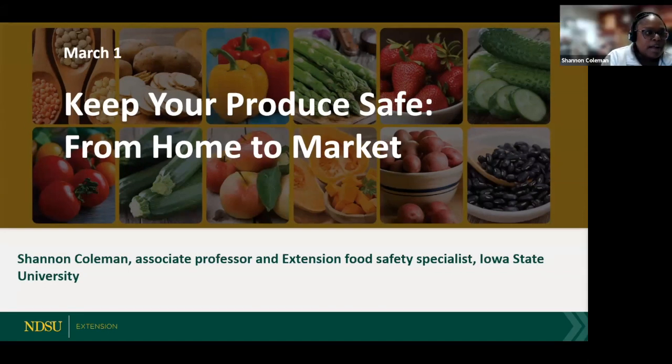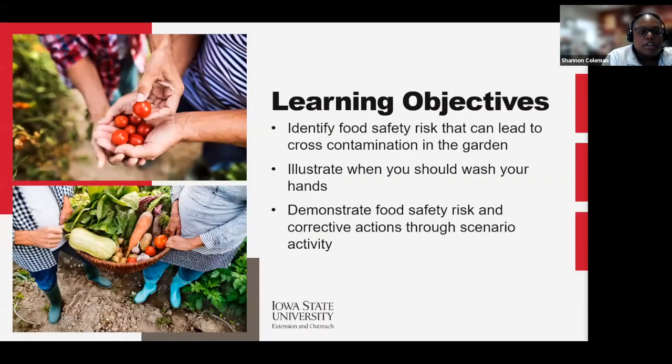We see people from all over North Dakota, Kansas, South Dakota, Wisconsin — welcome everybody. Learning objectives for today: number one, identify food safety risks that can lead to cross-contamination in the garden. Next, illustrate when you should wash your hands. And the third one is demonstrate food safety risk and corrective actions through a scenario activity. There will be an interactive portion to the presentation today.